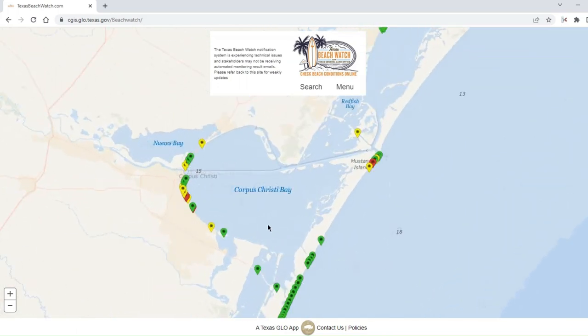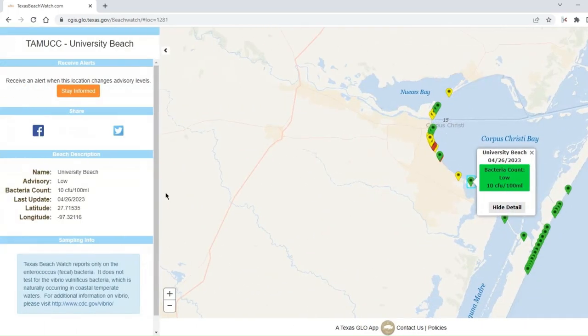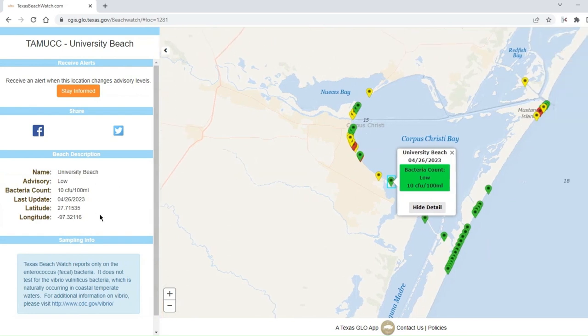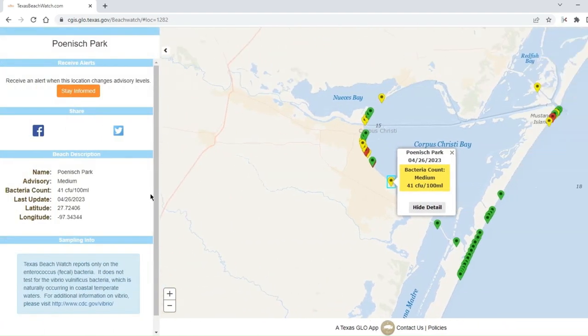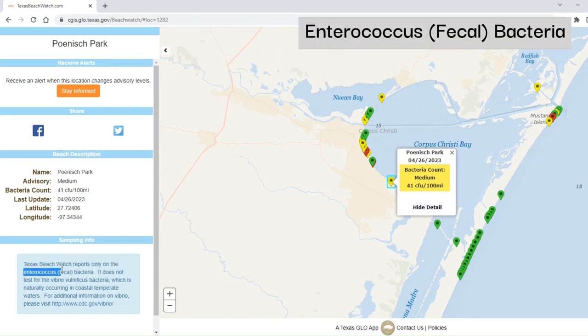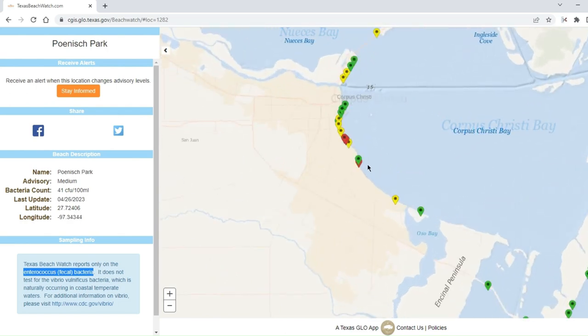You can zoom into your planned location and look at the bacteria count, view the details, and see the date it was taken and the latitude and longitude of that location. Here this is shown in yellow, indicating a medium advisory — higher bacteria levels. What they're testing for is Enterococcus, which is a type of fecal bacteria. Elevated levels can lead to gastrointestinal illnesses.